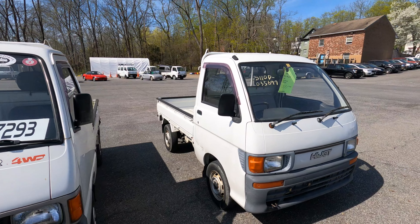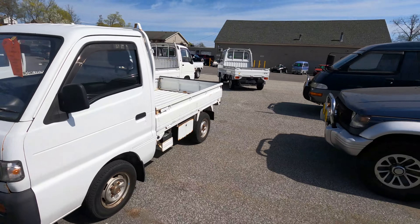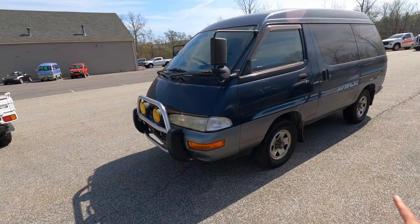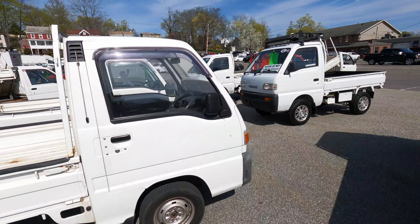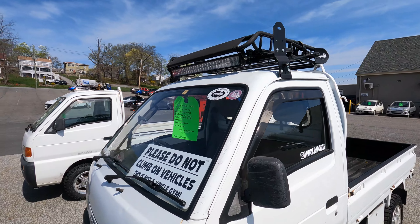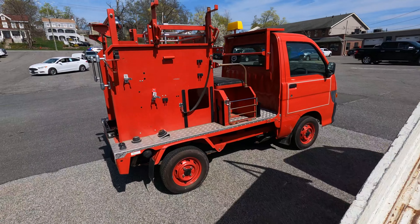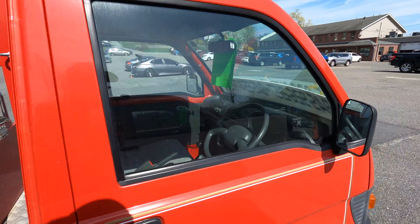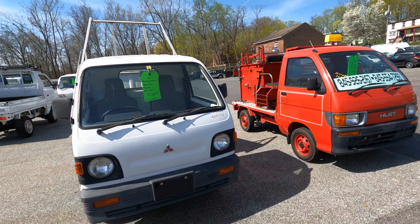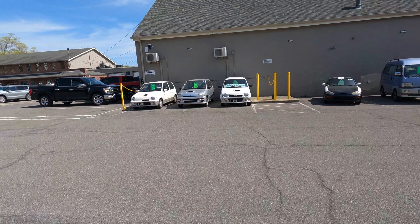Then we got some Hijets over here — this one's a Climber so it has diff lock, this one's an S110, always wanted one of these. We got two Suzuki Carries, some full-size units — this is a big boy Pajero. Then there's a Light Ace, another Sambar, another Subaru, a Suzuki with a light bar which is pretty nice. Then we got the fire truck over here, another Minicab — I did a video on those. I want to get one of these one day.